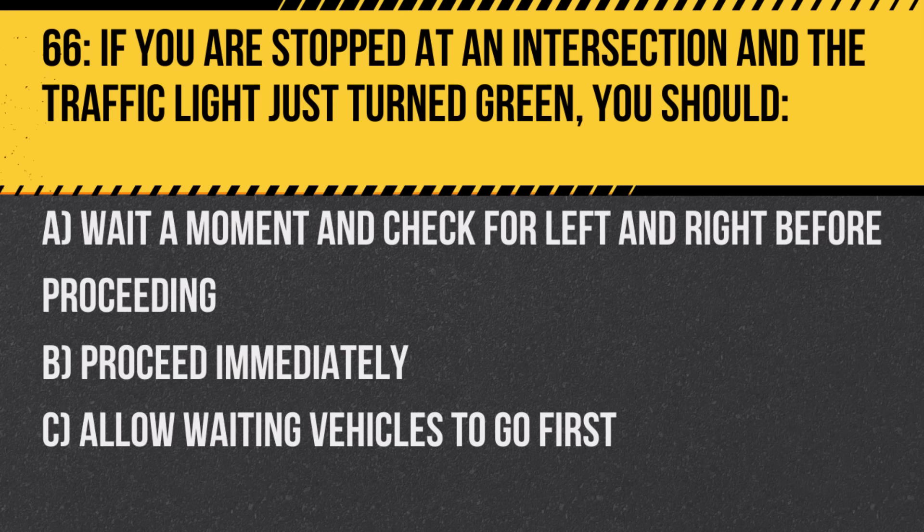Question 66. If you are stopped at an intersection and the traffic light just turned green, you should: A. Wait a moment and check left and right before proceeding. B. Proceed immediately. C. Allow waiting vehicles to go first. Answer: A. Wait a moment and check left and right before proceeding. Always ensure the path is clear.